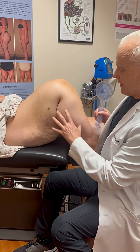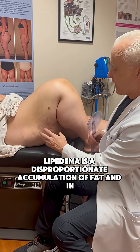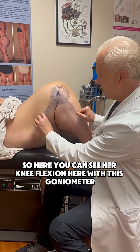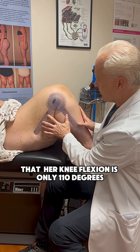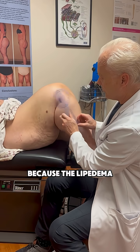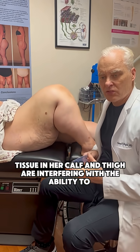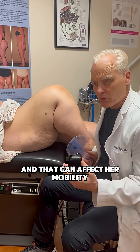Lipoedema is a disproportionate accumulation of fat, and in this leg it affects her ability to flex her knee. Here you can see her knee flexion with this goniometer — her knee flexion is only 110 degrees, because the lipoedema tissue in her calf and thigh are interfering with the ability to fully flex, and that can affect her mobility.